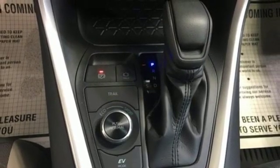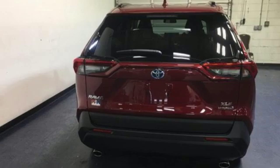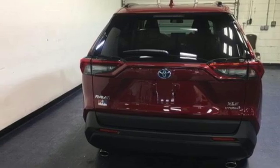Continuously variable automatic transmission. Active grille shutters. Electronic shift on the fly. And I-4 engine.